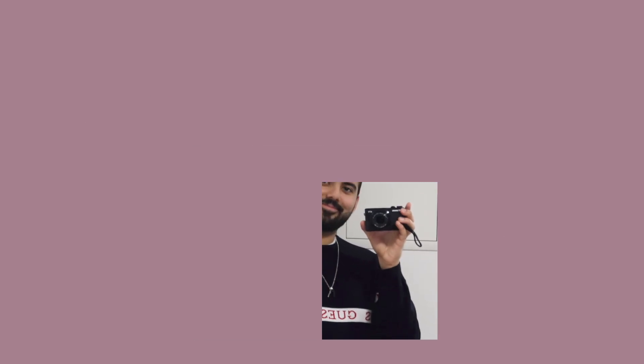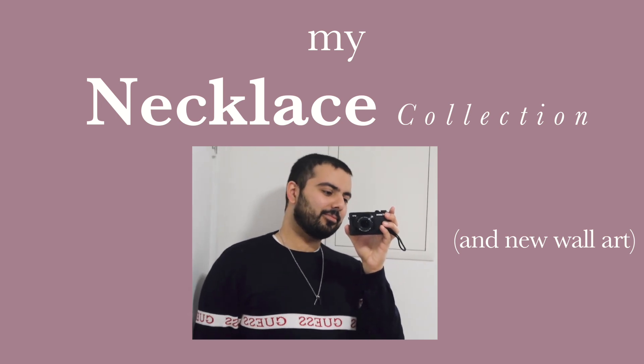Hi, it's me Faisal. I've got some packages today that I'm really excited about. I've been really keen to get some more artwork and prints framed and put up on the walls in my flat. So I went on to Redbubble the other day and ordered some prints.